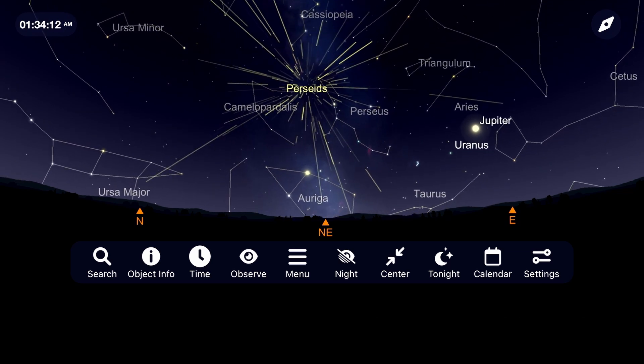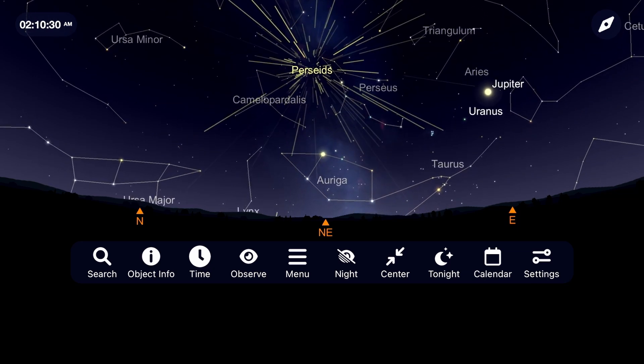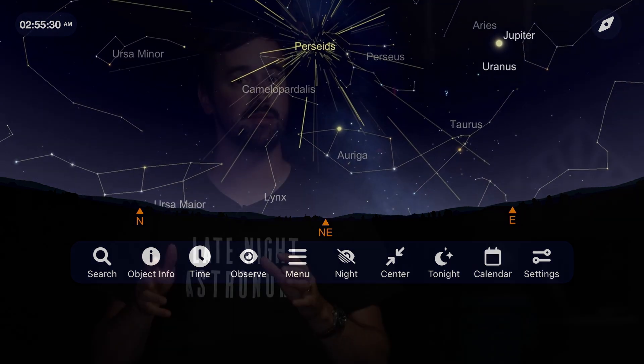Thankfully the moon will be almost completely out of the way for the peak of the shower this year, so try to get to as dark a sky as possible. Don't get frustrated if you don't see meteors within a few minutes. The Perseids is an impressive show, but you're going to want to give yourself at least one to two hours to really soak in all that it has to offer.